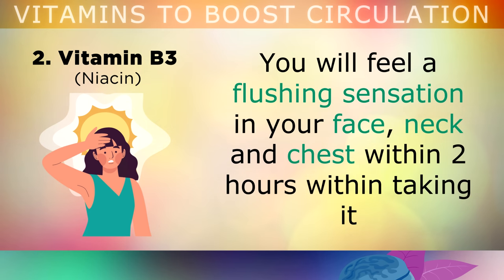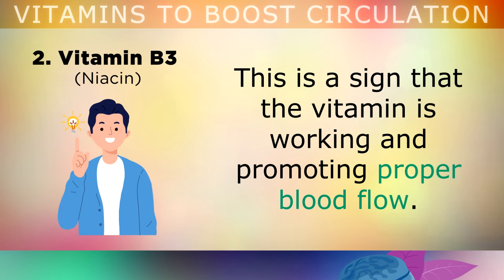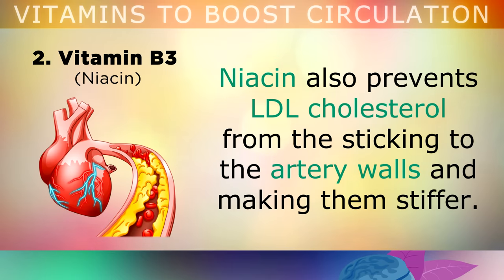It's important to note that you will feel a flushing sensation in your face, neck and chest within 2 hours of taking the supplement. This is a positive sign that the vitamin is working, and it's promoting proper blood flow around your body. In addition, niacin also prevents LDL cholesterol from sticking to the artery walls, and making them stiffer.